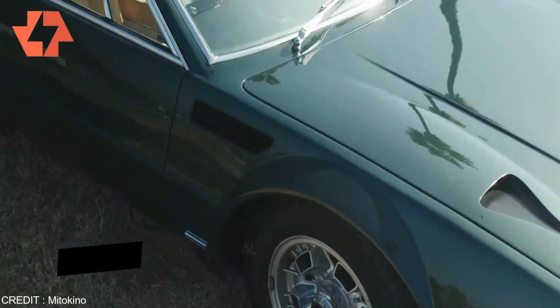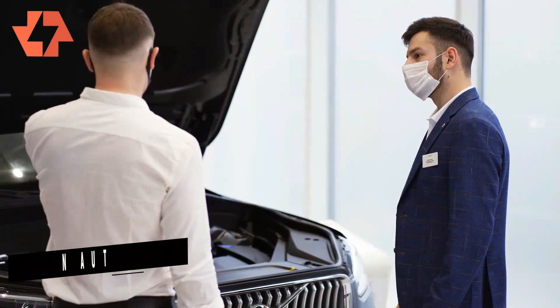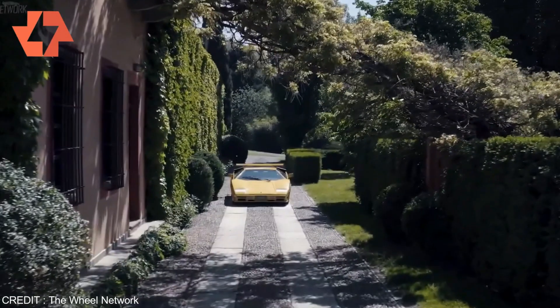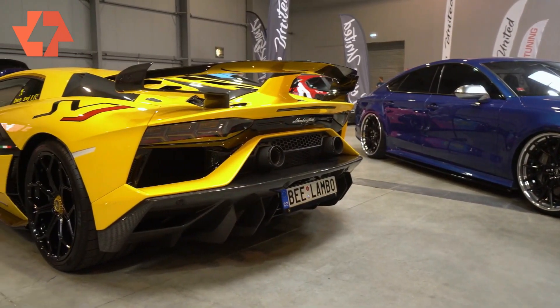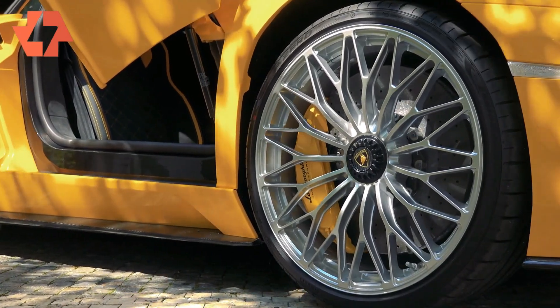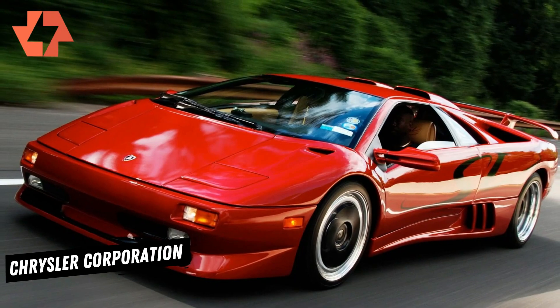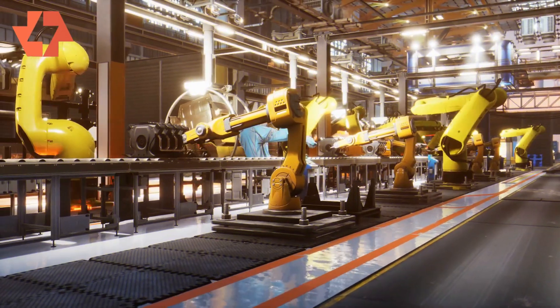When Lamborghini realized the iconic Countach was fast approaching its twilight years, the Italian automaker began the arduous task of designing a model that would supersede the super wedge. The new Lambo would need to turn heads and buckle knees by exceeding the visual, aural, and dynamic punch that characterized its predecessor. Fortunately for the nascent Diablo, Chrysler Corporation acquired Lamborghini in 1987 and invested the much-needed financial muscle in getting it through production.